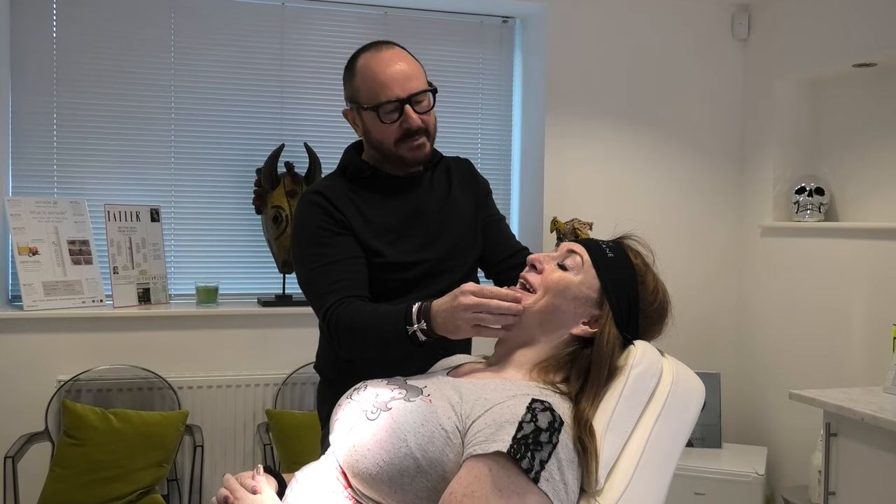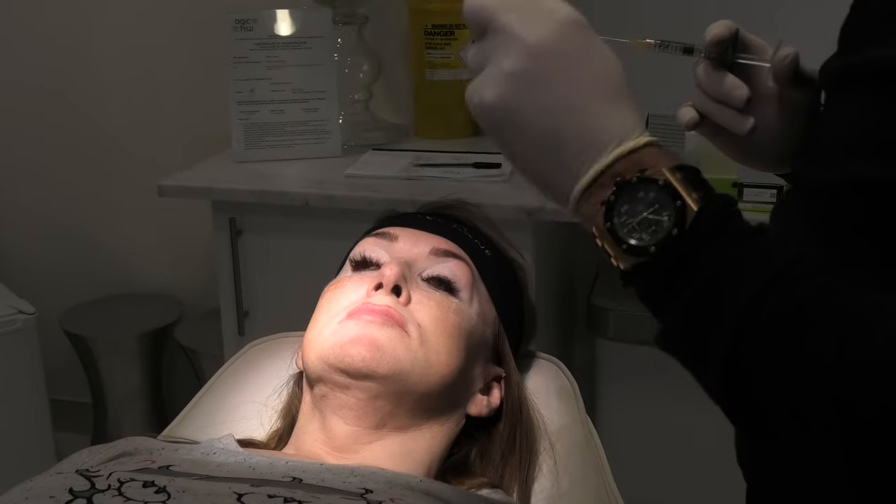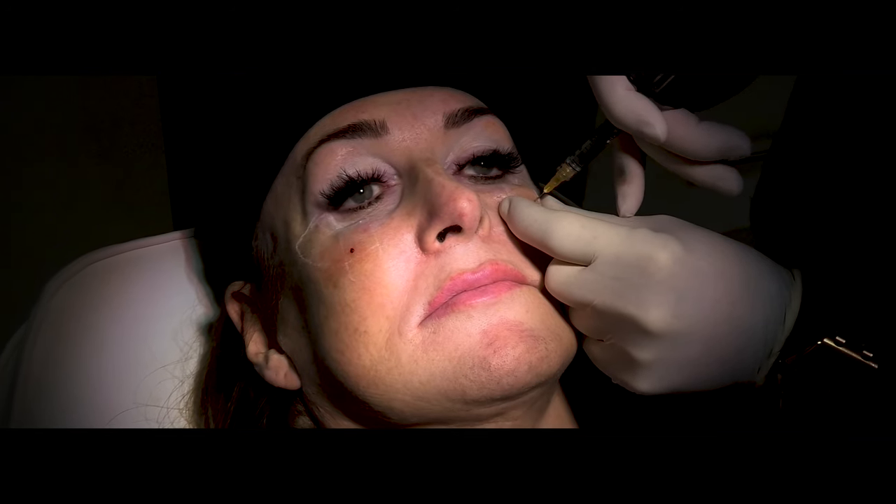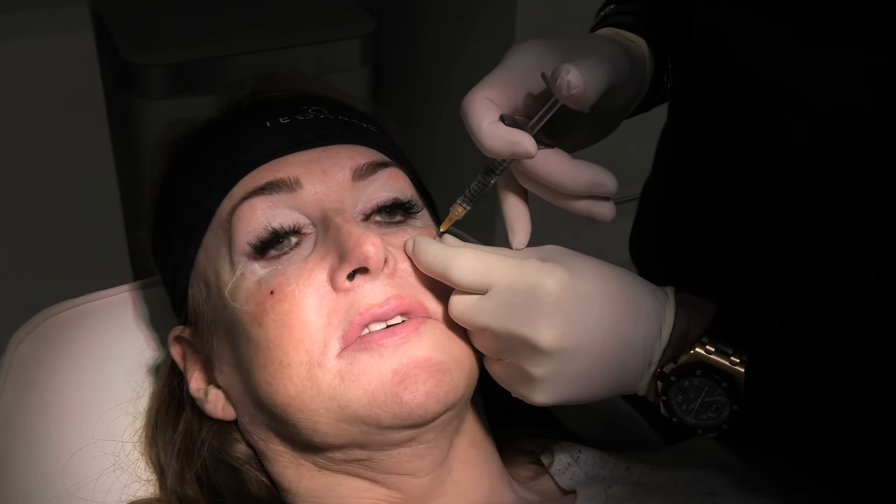Lips as well. I'm going to go the same on the other side. That's the weirdest part because you can kind of feel the needle scrape on the bone. As I've been having these done over the last sort of year and a half now, considering I've had no bone work done, the changes that it's made to my face have been insane — and for a fraction of the cost of bone surgery.